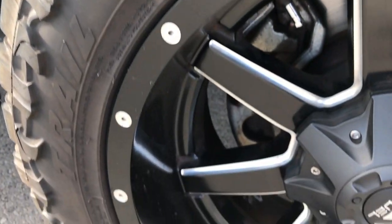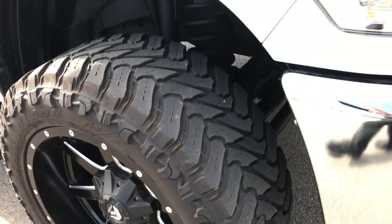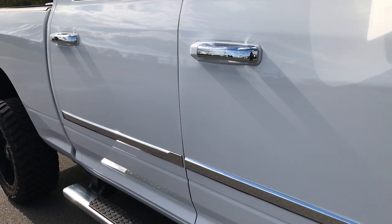Hood is in excellent condition. Passenger side rim is in pretty nice condition as well — one tiny little scuff there but nothing major. And as you go down this side of the truck, you can see just how clean the body is, how reflective and glass-like that paint is.